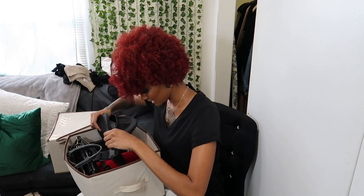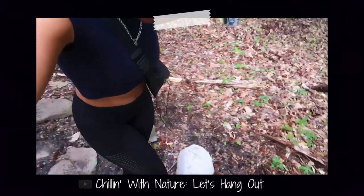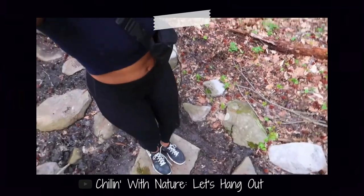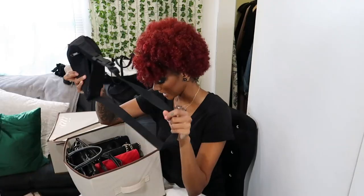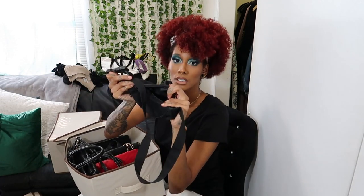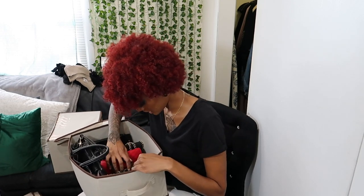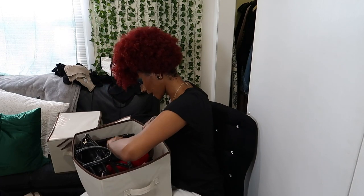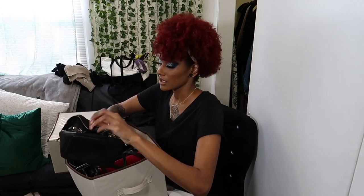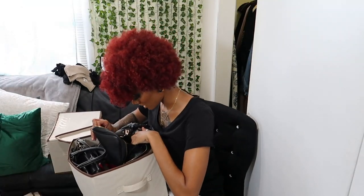This one has all of my purses in it. I have this fanny pack — I wore this on my chilling with nature video when we went on a hike, so I'm going to keep this. It has a lot of room and a back pocket. I pretty much like all of these bags. This bag I've had forever and it's still good. I want to keep all of these bags.